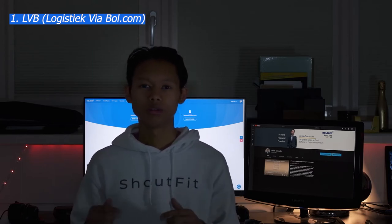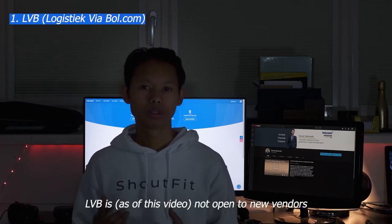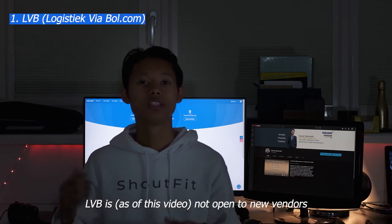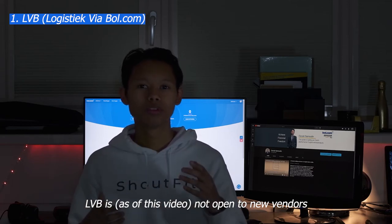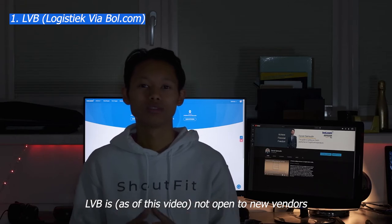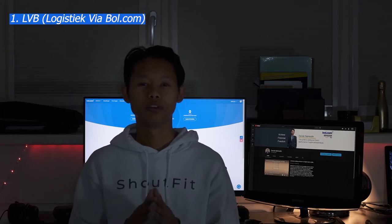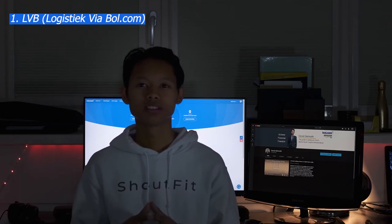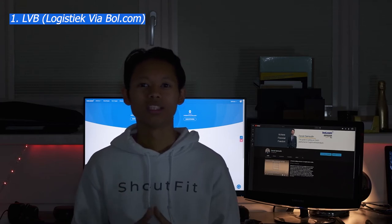However, as of recording this video, it has not been possible for new sellers to sign up for LVB because bol.com is already experiencing a huge volume of sellers using this function and their warehouse capacity appears to be full. So if you want to use LVB - Levering via Bol, or basically delivery with bol.com - there are some important things you need to know.